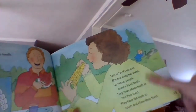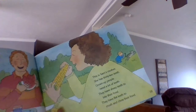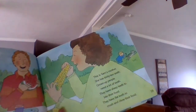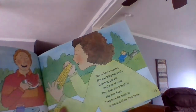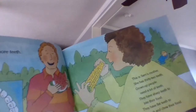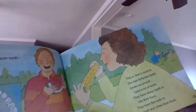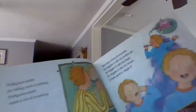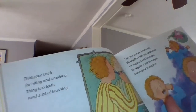This is Sam's mother. She has 32 teeth. Grown-up people need a lot of teeth. They have sharp teeth to bite their food and flat teeth to crush and chew their food. So watermelon and corn — those are things we need to bite and then we need to chew. 32 teeth for biting and crushing. 32 teeth need a lot of brushing.